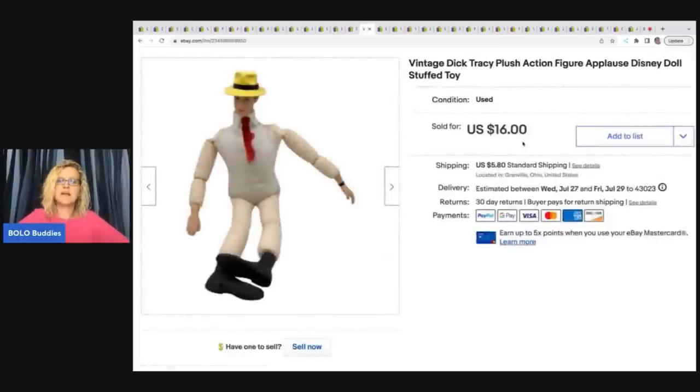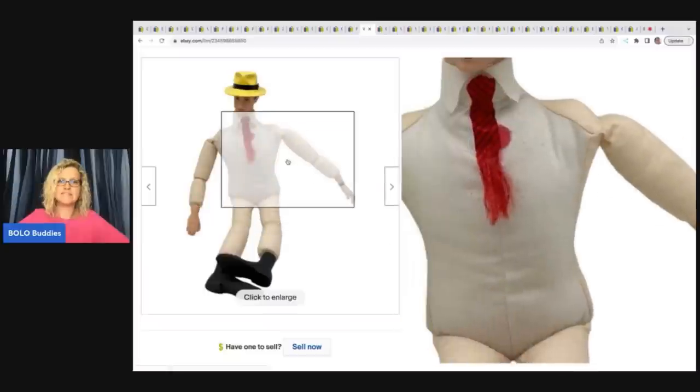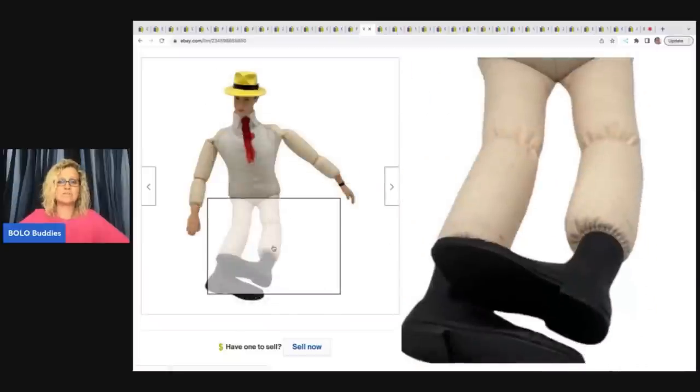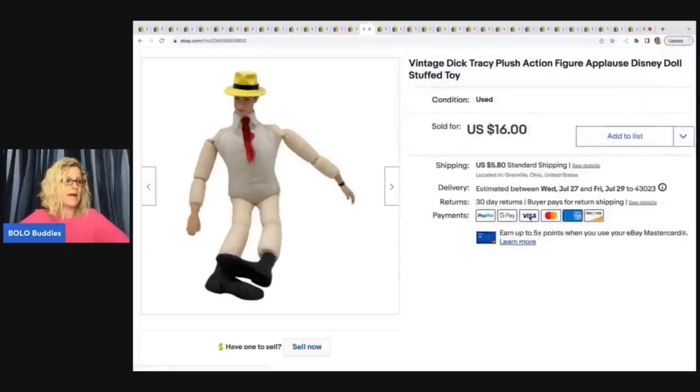This is a Dick Tracy plush. He is missing his clothes — I got him from the Goodwill bins and he's a little bit of a hot mess — and he sold really quickly. It was really surprising how quick he sold. I did take a best offer of $10 plus shipping for him.